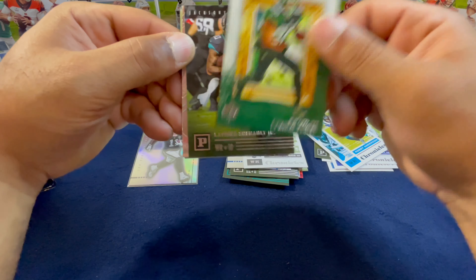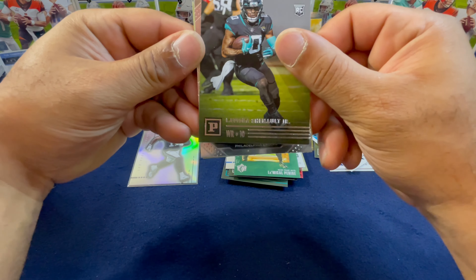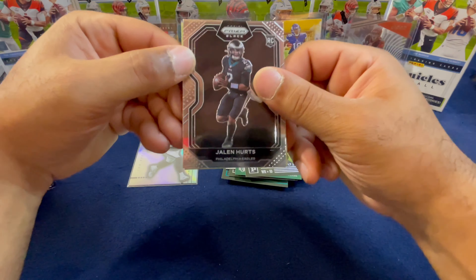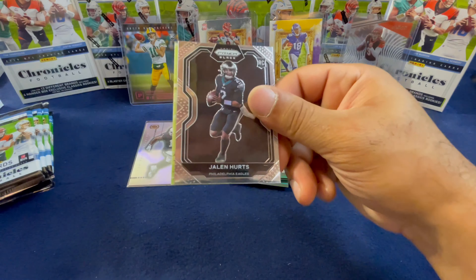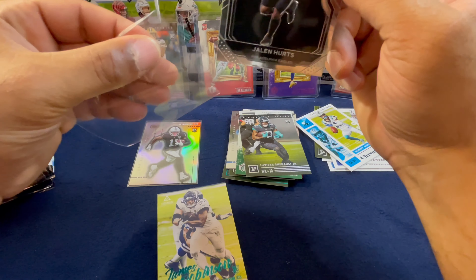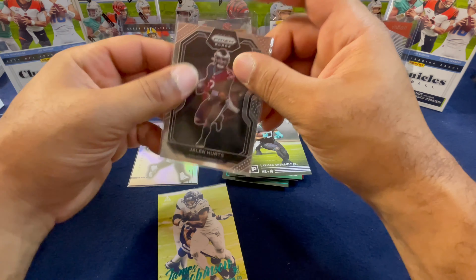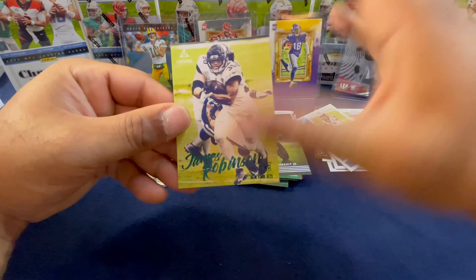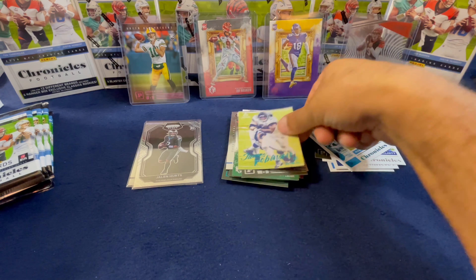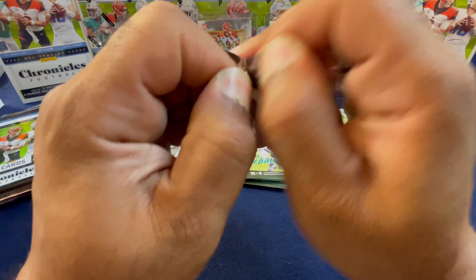Starting out with a Henry Rugs the Third, La'Mical Perine — this might be our all-rookies pack. Laviska Shenault and we got a Prism Black — Philadelphia Eagles Jalen Hurts on the Prism Black. I was lucky to pull the silver as well from Prism Black for Jalen. I do rip off camera as well, unfortunately probably too much. James Robinson on the green foil from the Luminance.